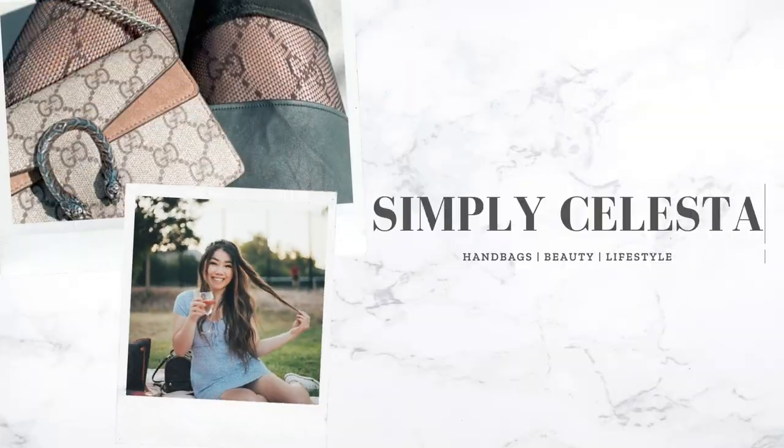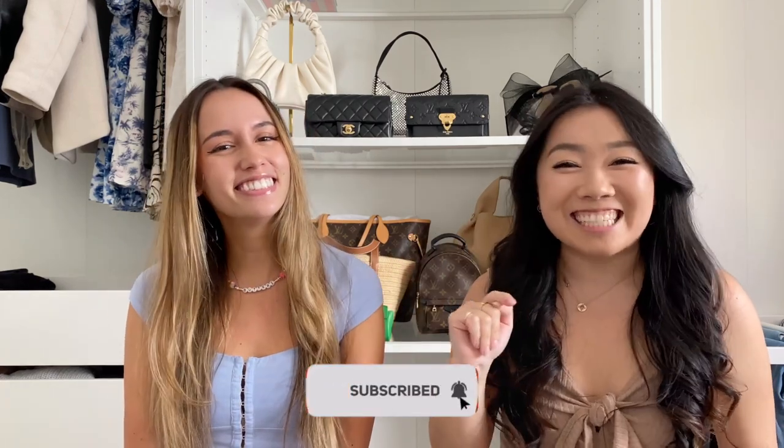Hi guys, we are back with a really fun video. We have my friend Sarah with me — this is also her first time on a YouTube video. We're doing a smash or pass, so we have 13 bags. I have a whole slide deck on all of the bags we're going to talk about. If you're new here, my name is Celeste. We talk about all things luxury shopping and handbags. We're under construction at the moment, but we have exciting things coming.